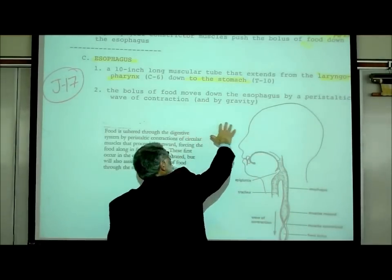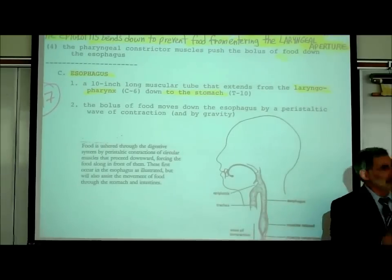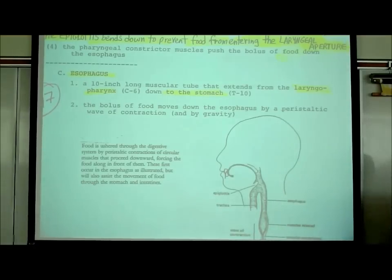I indicated that it carries the food from the laryngopharynx to the stomach - that you have to know. It connects from the lower part of your throat, the laryngopharynx, and carries the food down to the stomach. That you have to know.